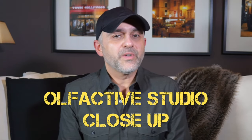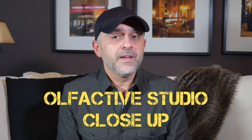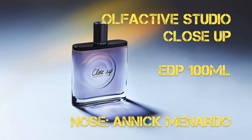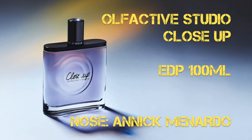Close-Up by Olfactive Studio is the 10th fragrance release from the niche brand out of France. There was a crowdfunding done for this new fragrance — they wanted to change their bottle, and they have a brand new bottle design with this 10th release of Close-Up.